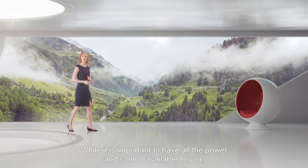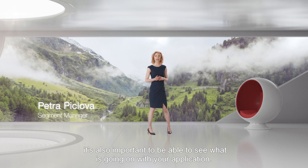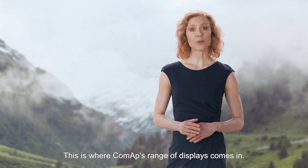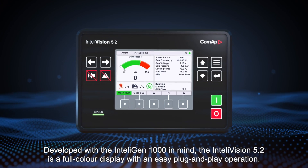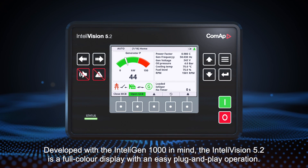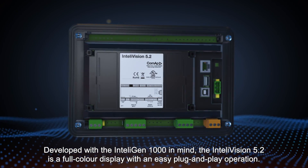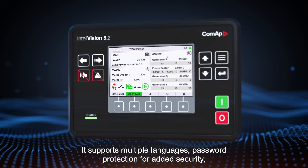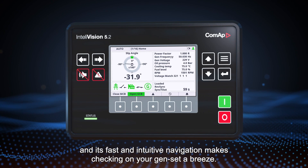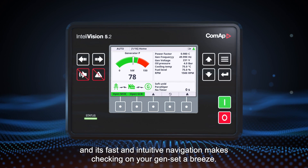While it's important to have all the power and control available to you, it's also important to be able to see what's going on with your application. This is where CoMAP's range of displays comes in. Developed with the IntelliGen 1000 in mind, the IntelliVision 5.2 is a full-color display with easy plug-and-play operation. It supports multiple languages, password protection for added security, and its fast and intuitive navigation makes checking on your gen-set a breeze.